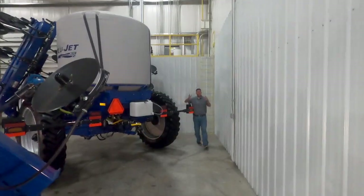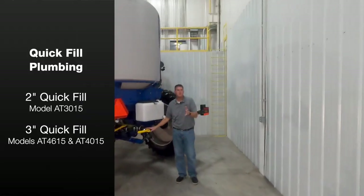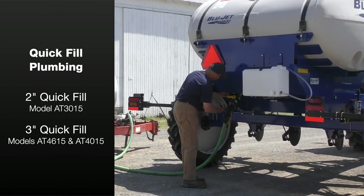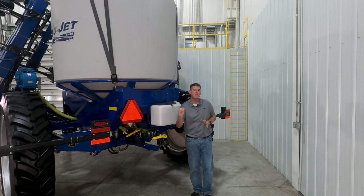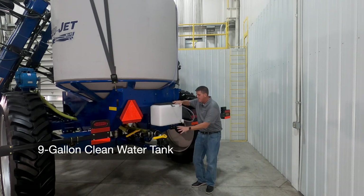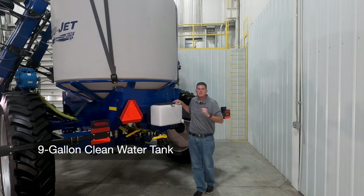Model AT3015 features standard two inch quick fill plumbing at the back of the machine, and models AT4615 and AT4015 feature standard three inch quick fill plumbing at the back. This allows you to quickly fill the tank and get back to the field. We also have a nine gallon clean water tank mounted right next to the quick fill plumbing for quick and convenient access to clean water.